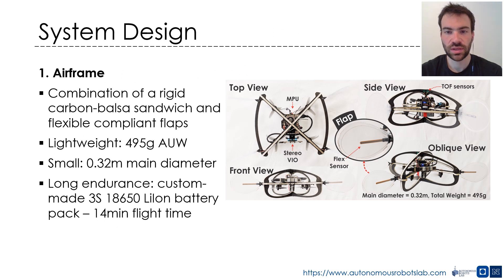The RMF maintains a low weight, high endurance, and small dimensions. It implements a combined rigid-compliant design through the integration of elastic flaps around its stiff collision-tolerant frame. These passive flaps ensure compliant collisions, contact sensing, and smooth navigation in contact with the environment. The crucial role of the interplay between the rigid and compliant parts will be better explained later in this presentation.